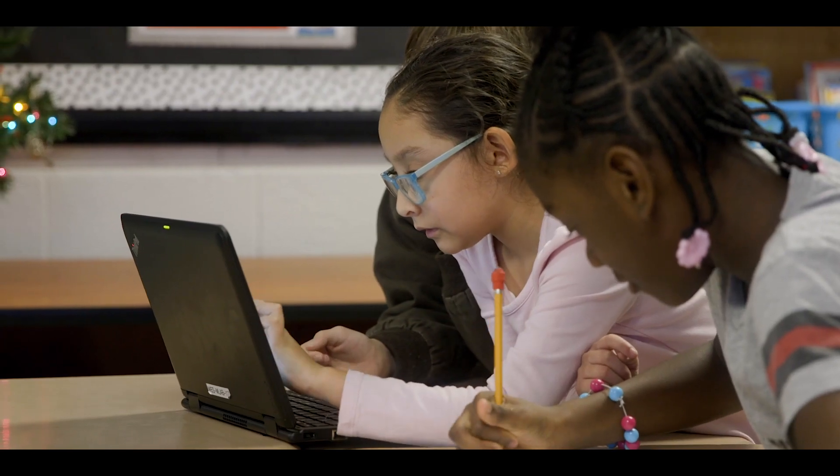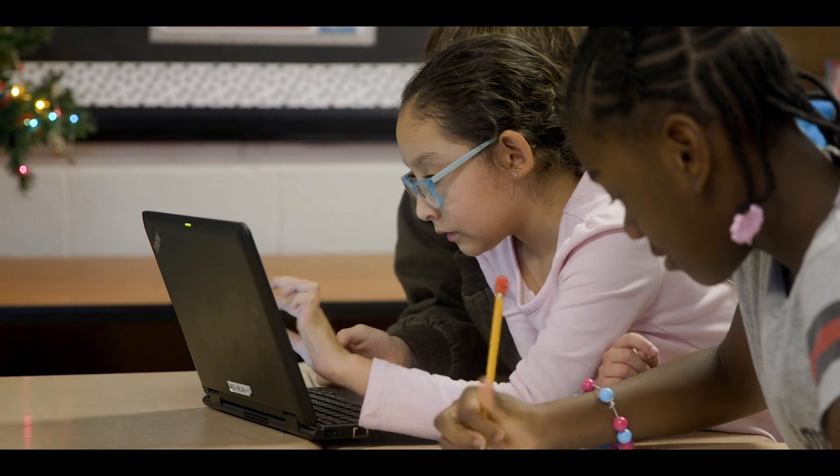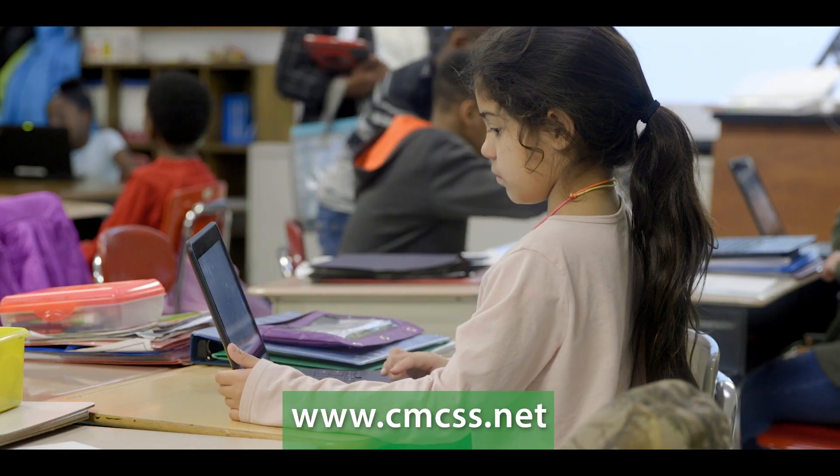Each year, Moore Magnet offers a limited number of spaces for students to apply. For more information, visit cmcss.net.